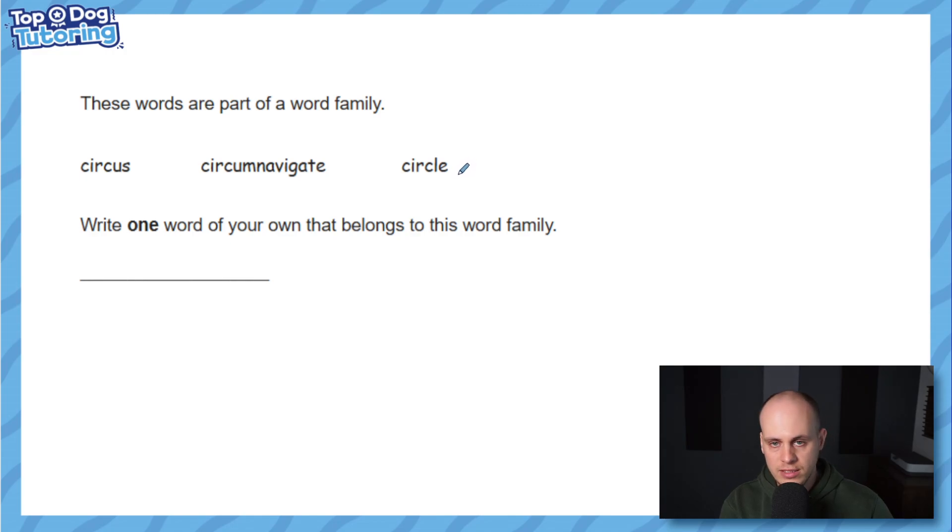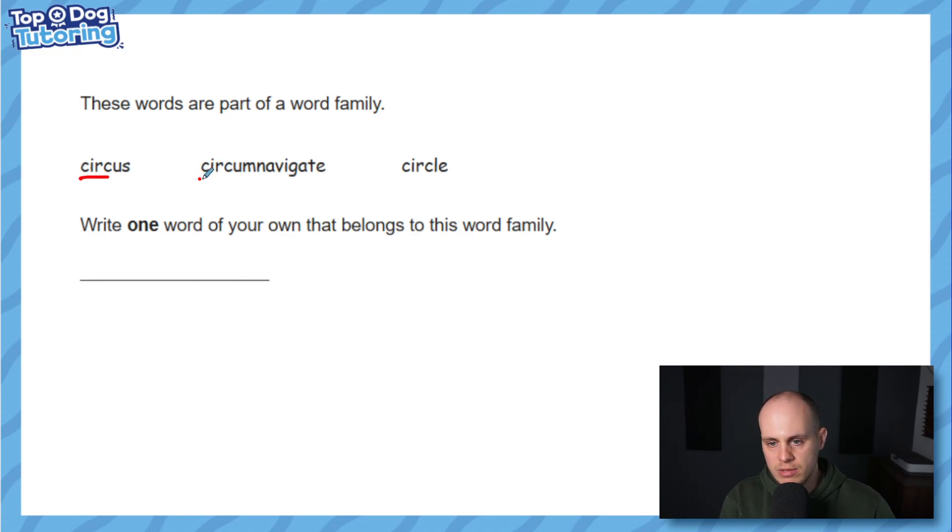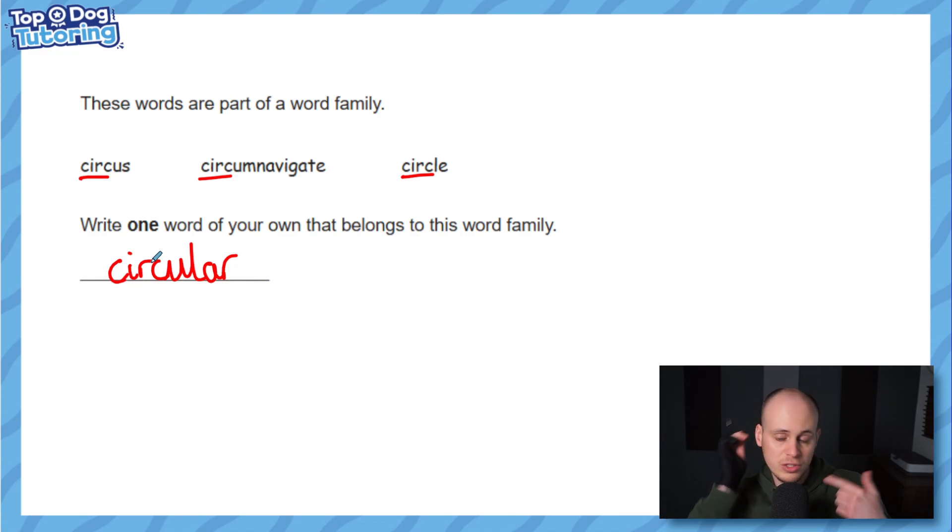These words are part of a word family — this time it's not giving you the root word, it's giving you the family and asking you to write one more word that belongs. What even is the root? Hopefully you noticed it's the 'circ' idea. Circumnavigate means going around the world, a circle goes around, a circus travels around — it's all about the idea of rounding. There are multiple answers; the first that comes to mind is 'circular'. Leave a comment below with what you put — I'd guess there are six to eight possible answers.